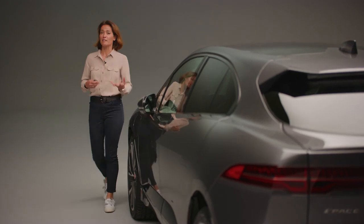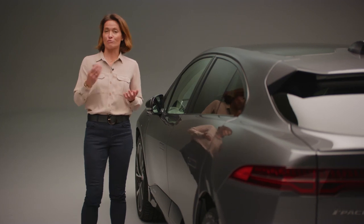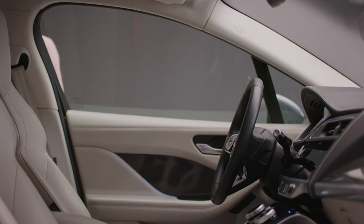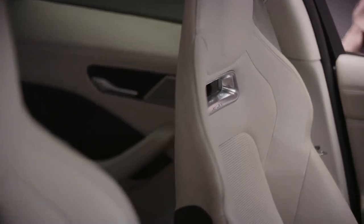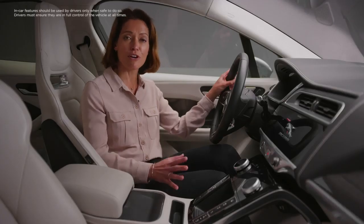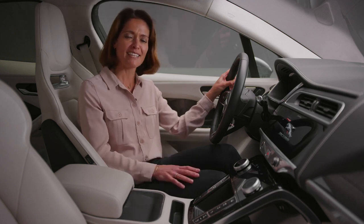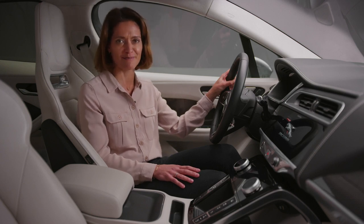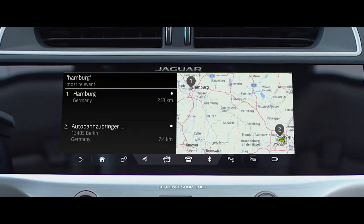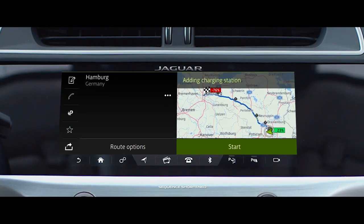Jaguar's first electric car combines a number of clever features to provide a truly compelling proposition. The smart settings recognise the key and adjust the interior to suit, so as you approach the car and touch the handle, it knows it's you that's about to get behind the wheel. Touch-screen sensors and controls make Jaguar's Touch Pro infotainment system really intuitive to use, and from here you can control the I-PACE's most forward-thinking features. Standout amongst those is the EV navigation system, which assesses the contours of your planned route using driving style to accurately calculate live range and charging status.